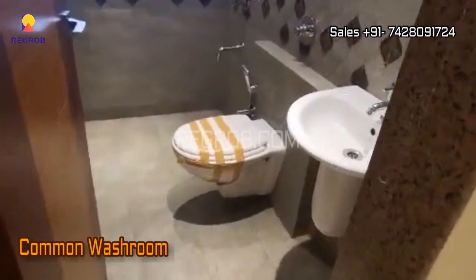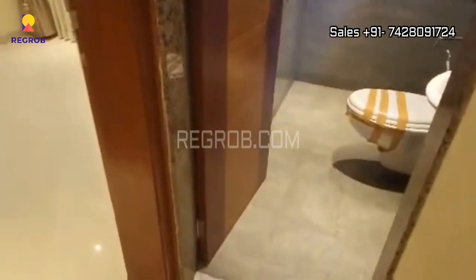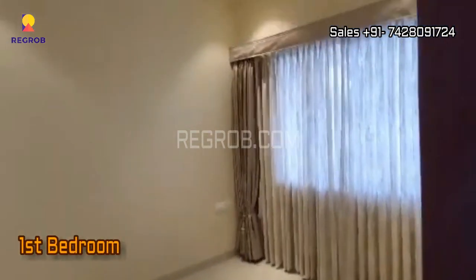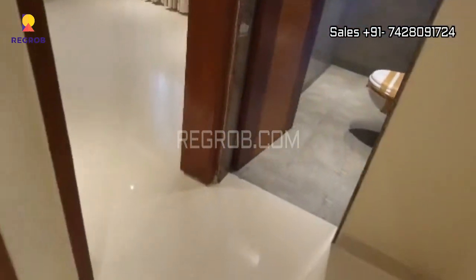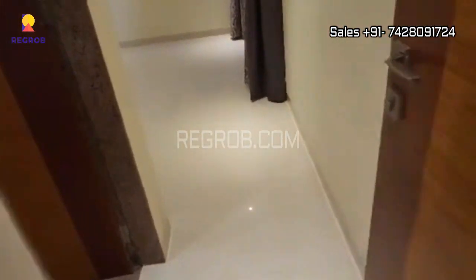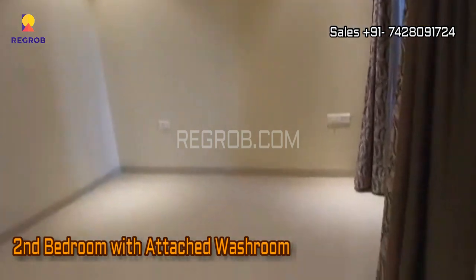Now here is the common washroom and just next to this we have the 1st bedroom and this is the 2nd bedroom. This room comes with an attached washroom.